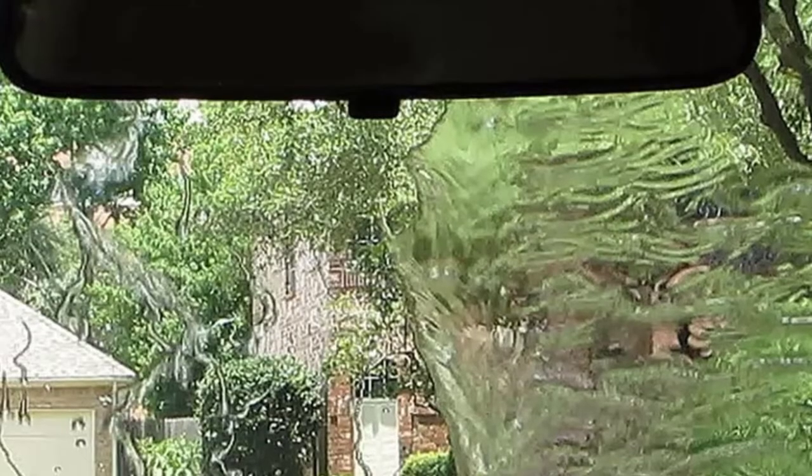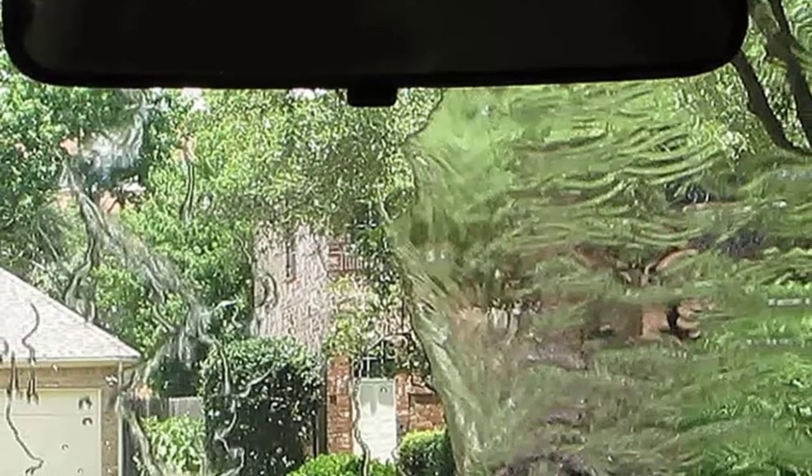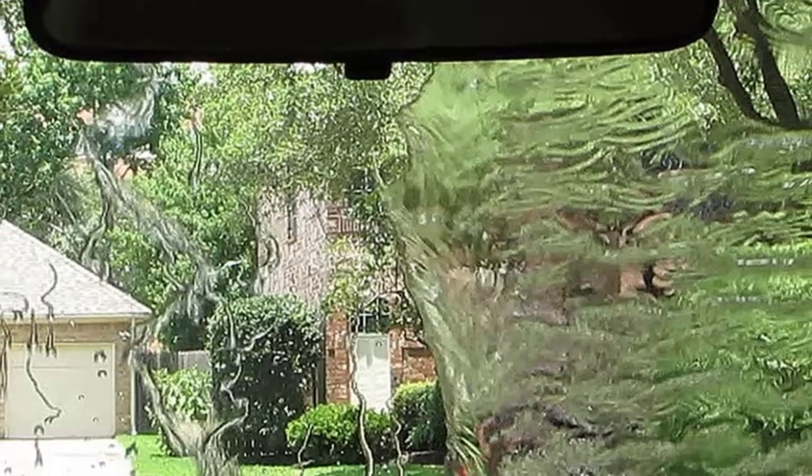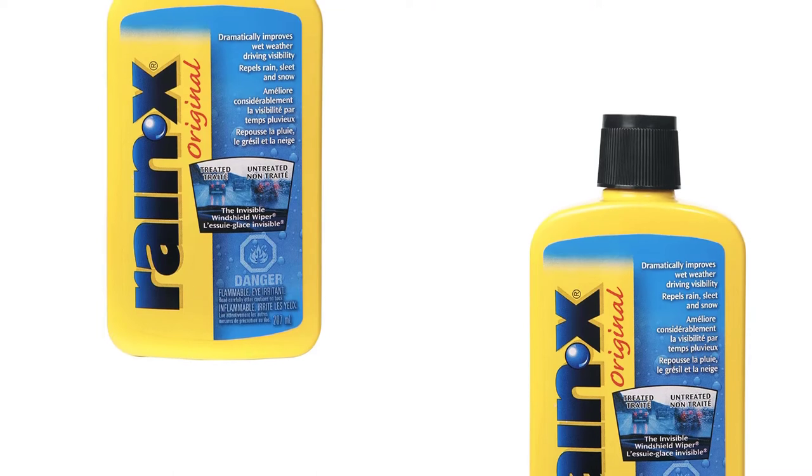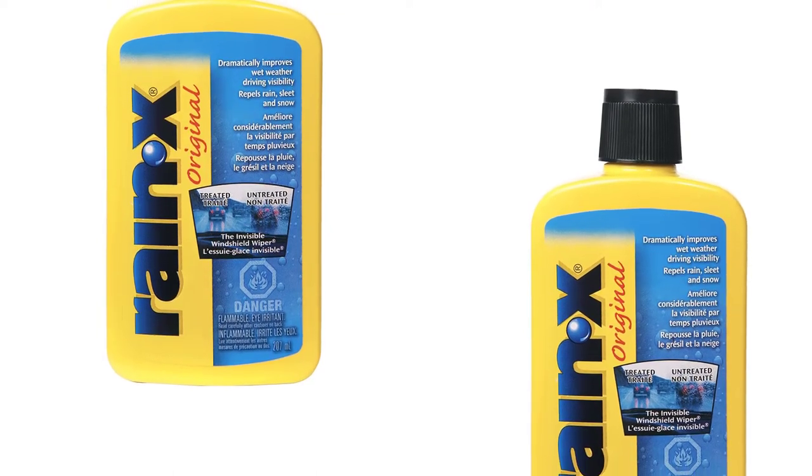Even though it is designed to look like wax, it is ideal for use on glass, and it is one that ought to be directly applied to the windscreen and washed using a microfiber towel or sponge. The importance of this windshield washer fluid is it helps in the forming of a protective coating, which also forms a water bead on the surface of the screen.